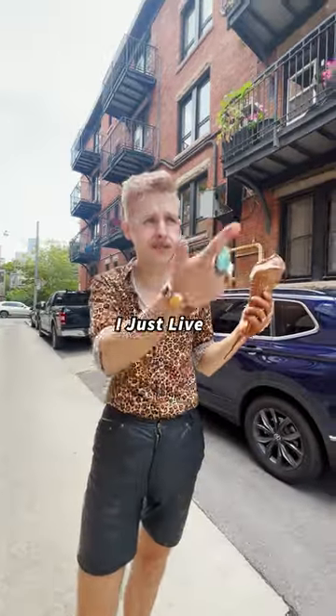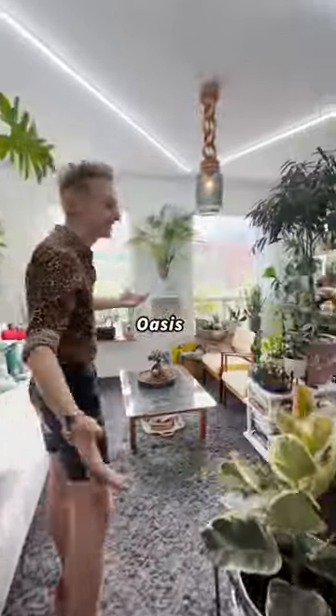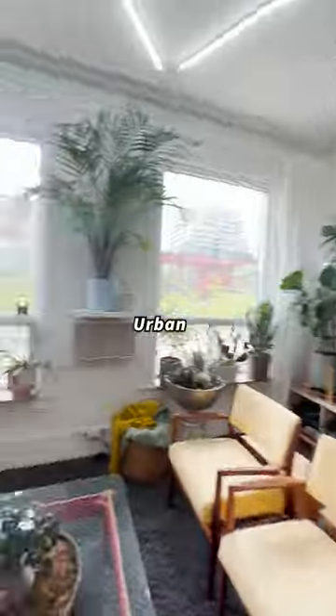Do you mind if we take a look? Sure. I just live over in Chinatown. Welcome to my hidden oasis. Wow, an urban jungle.